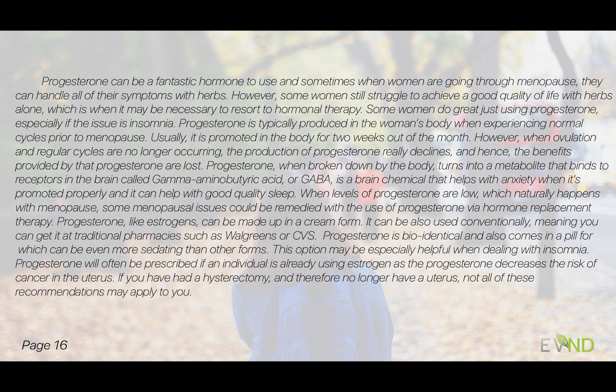Some women do great with just using progesterone, especially if the issue is insomnia. We typically produce progesterone when we are cycling regularly — meaning prior to menopause — and it's usually promoted about two weeks out of the month. When we aren't ovulating and not having regular cycles, our production of progesterone declines. Progesterone, when broken down by the body, turns into a metabolite that binds to GABA receptors in the brain — GABA being a brain chemical that helps with anxiety and good quality sleep.